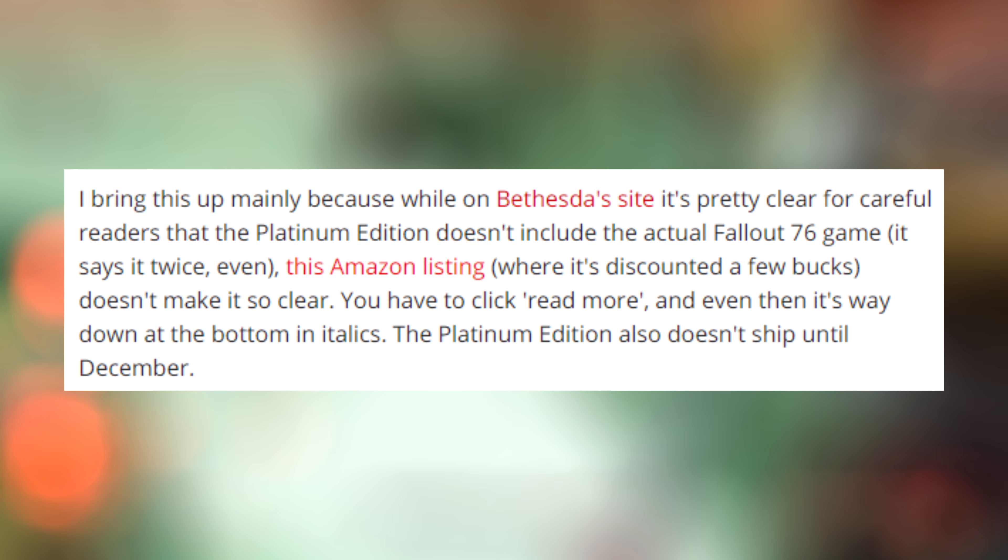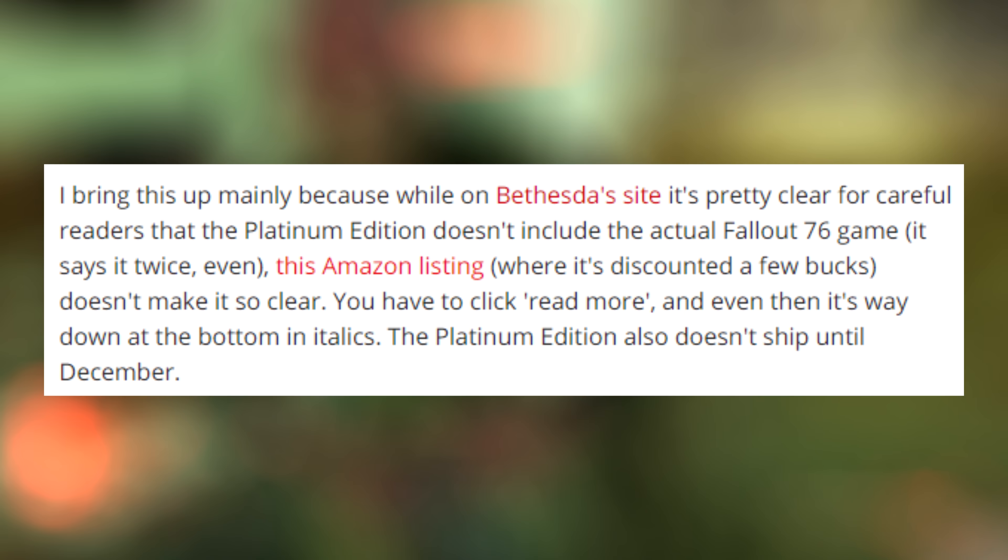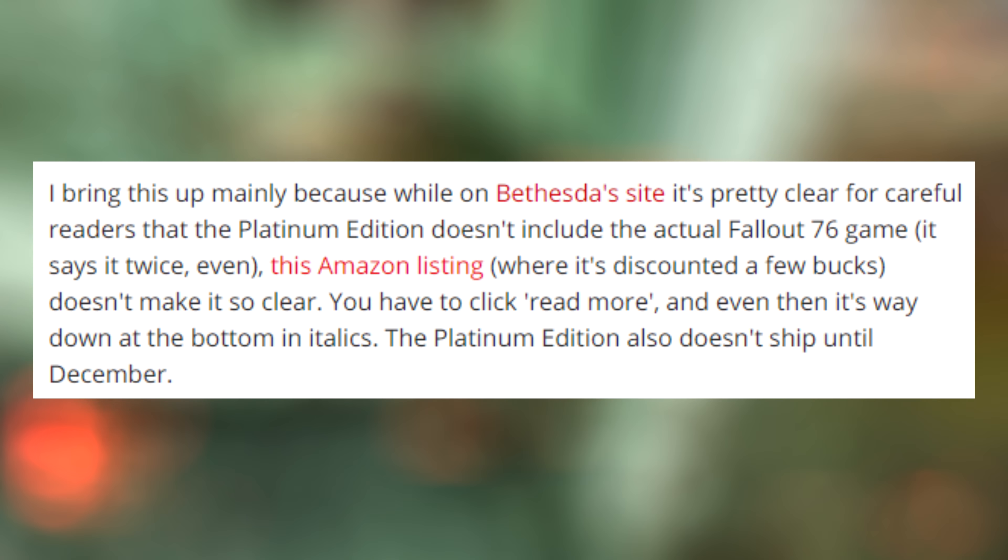This Amazon listing, where it's discounted for a few bucks, doesn't make it so clear. You have to click 'read more,' and even then, it's way down at the bottom in italics.